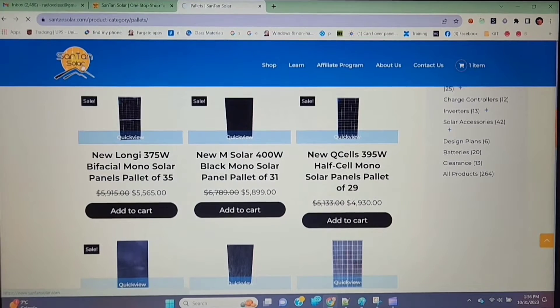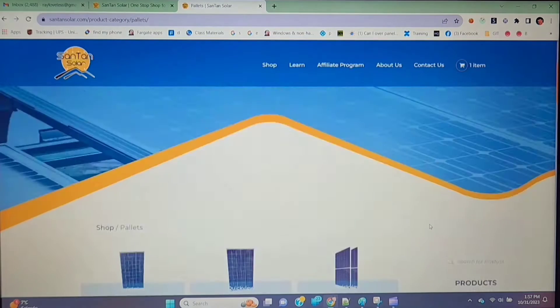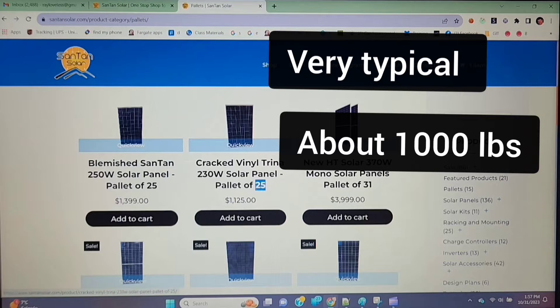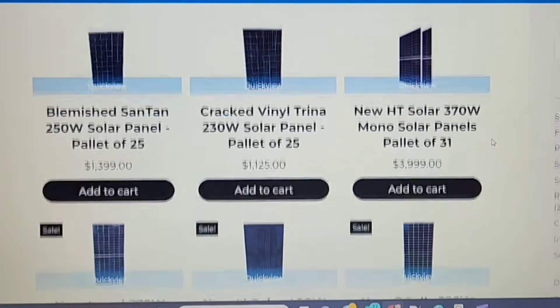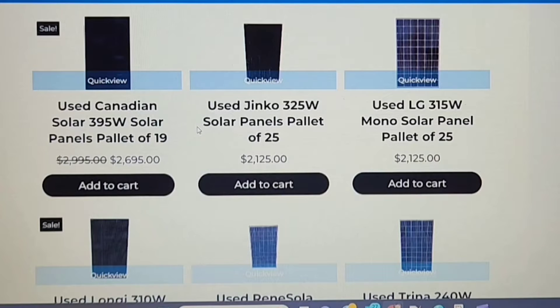Before buying, let's go to Santan Solar's website to see what panels they have right now. I'm going straight to the pallets. Sometimes they have pallets with free shipping, but when I looked at those earlier, they didn't seem like a great deal even with free shipping. Shipping is going to be about $400 for 25 panels usually. These marked-down ones are the best deals I've found so far.